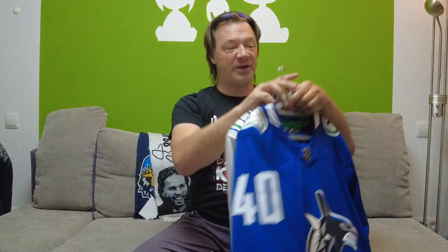And this one is my Elias Pettersson jersey. Let's see if he sticks around in Vancouver — I guess he will, but we should find out during this season.